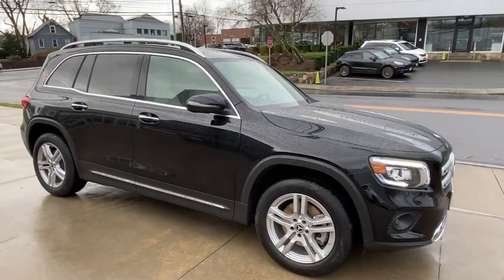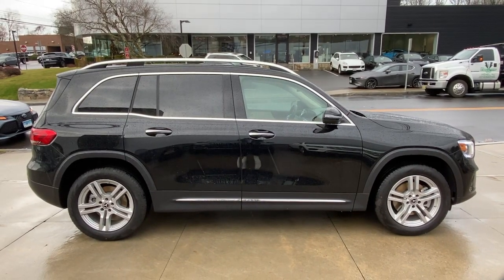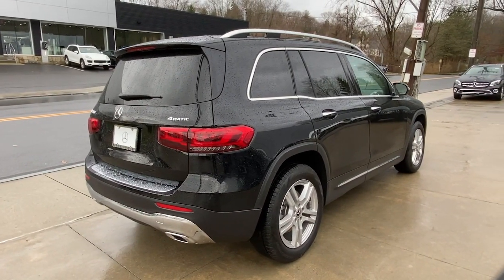Hop into the 2022 Mercedes-Benz GLB. With less than 5,000 miles on the odometer, this vehicle provides excellent value. Here's a sporty Mercedes GLB SUV.